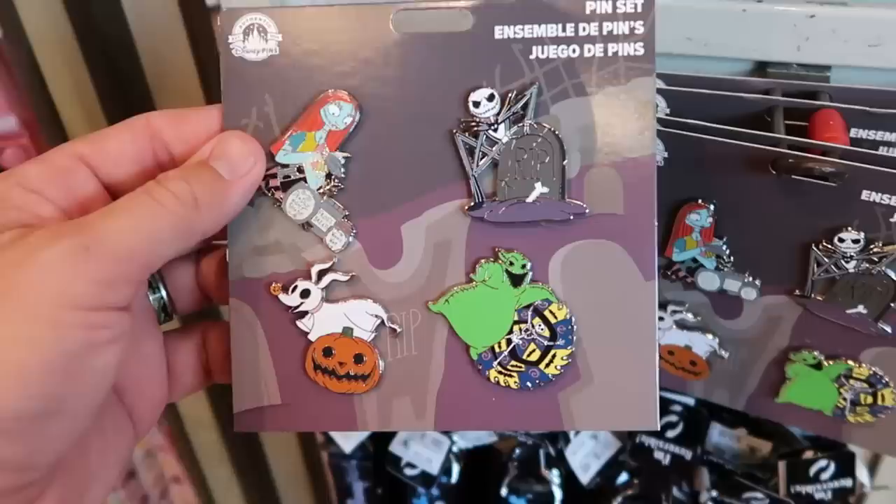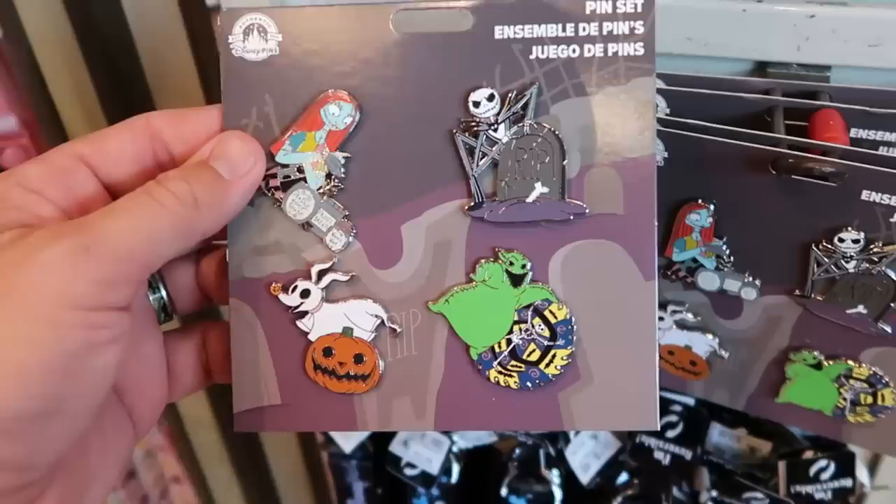That is a cool offering for Christmas and Halloween. Check out this new four-pack of pins - they have Jack, Sally, Zero, and Oogie Boogie with his wheel. Four pins for only $35.